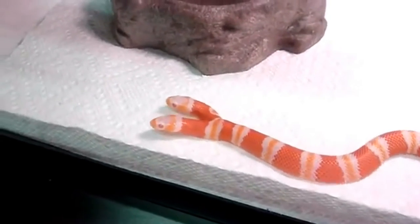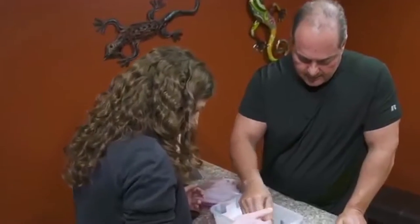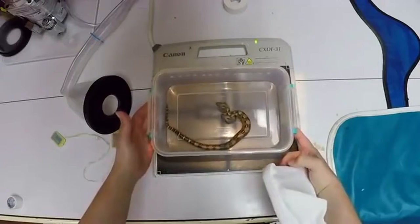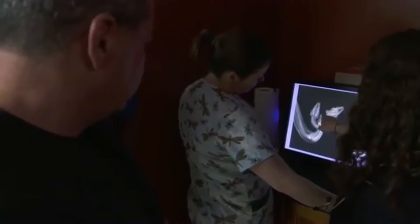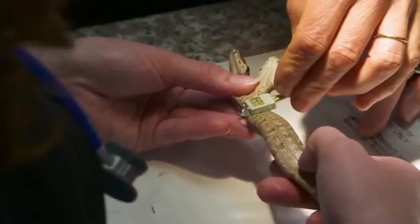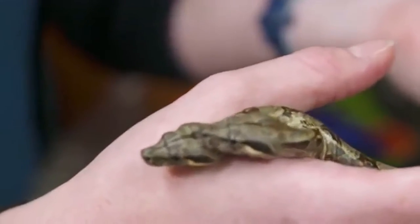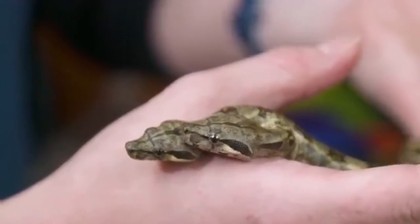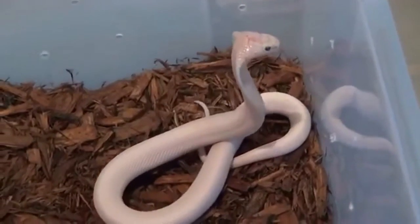Two-headed mutations also affect larger snakes. The python shown here is still very small but will grow into a two-headed snake at least a meter in length. An X-ray reveals the baby has two hearts — meaning this is not simply a two-headed snake but rather two reptiles sharing one body. Such cases are so rare that specialists who have seen a two-headed snake consider themselves lucky; on average there is one two-headed mutation in a million.